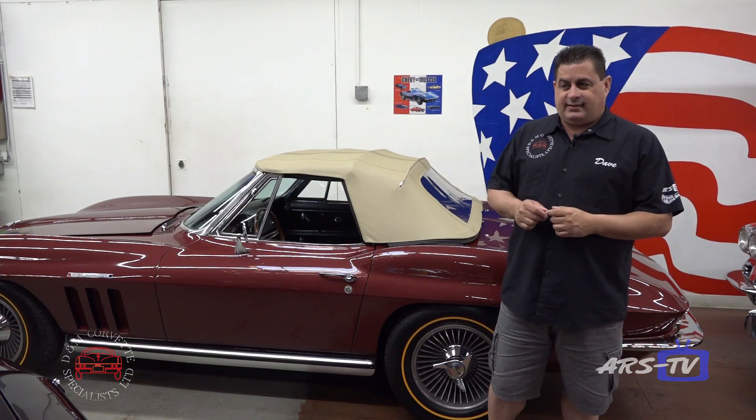Not many real ones have survived, so this is a cool car. You don't see a lot of them at shows with this quality. It's just something different, something neat.